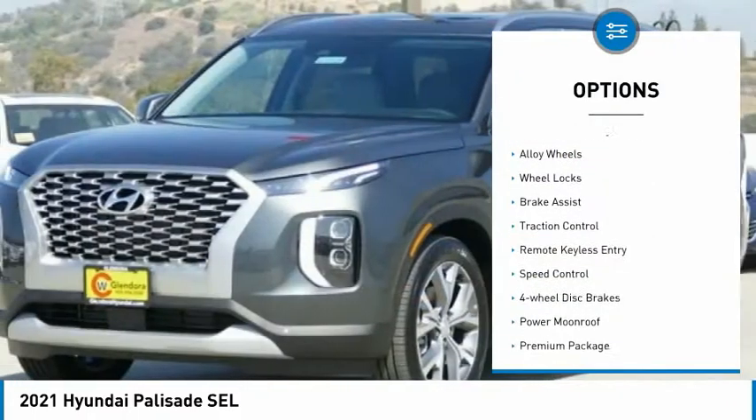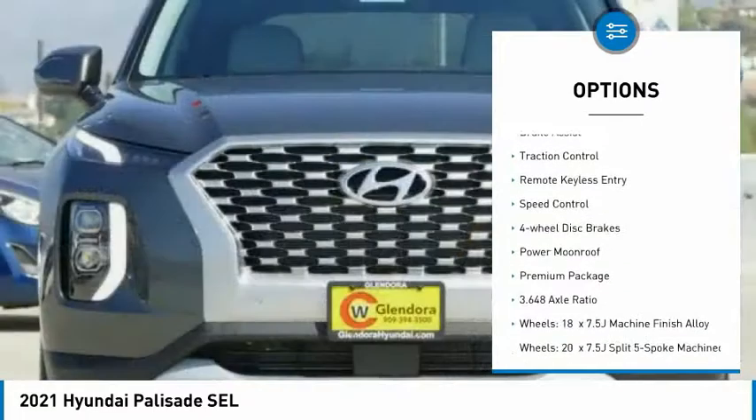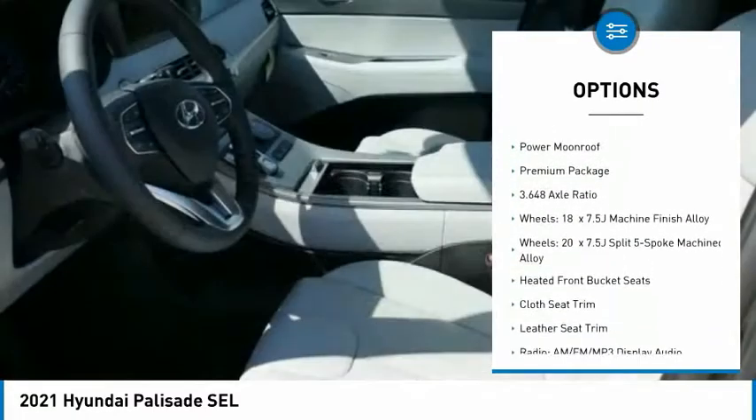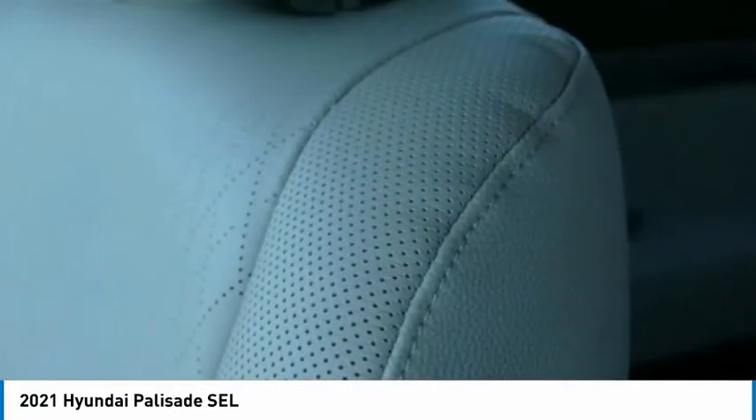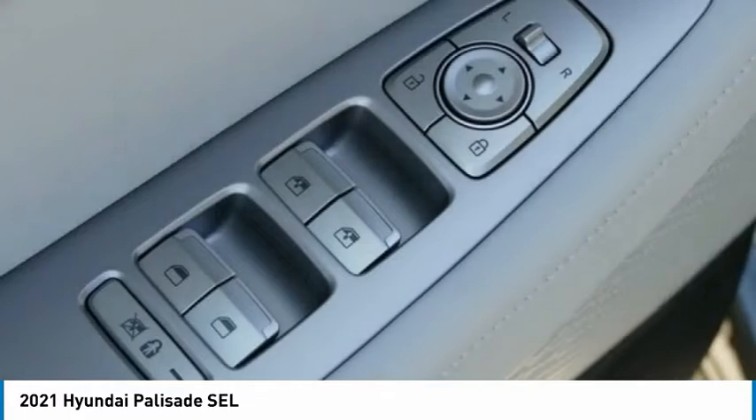Tow hitch, electronic stability control, alloy wheels, wheel locks, brake assist, traction control, remote keyless entry, speed control, four-wheel disc brakes, power moonroof.